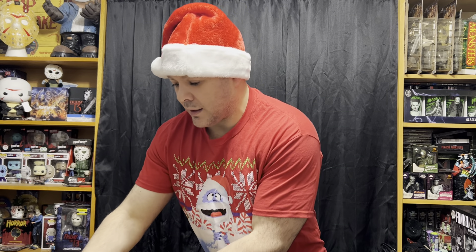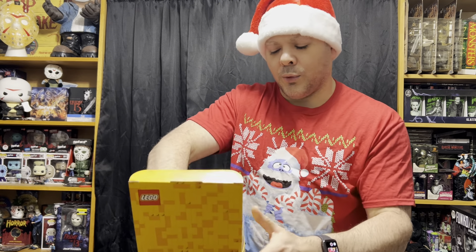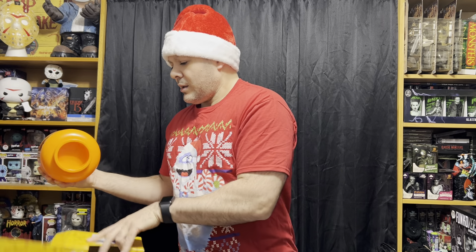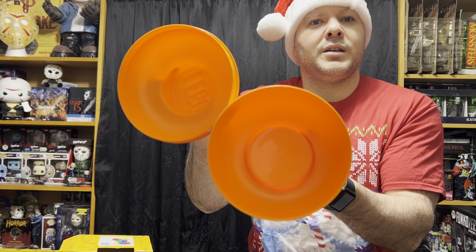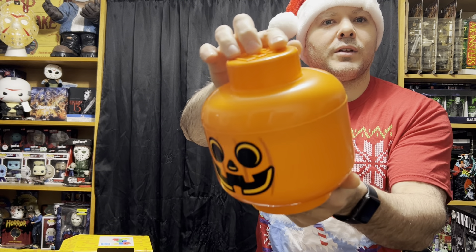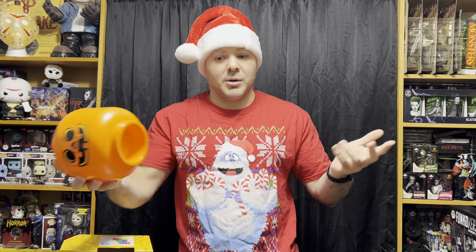And lastly, I got this Lego brick holder, and it is a pumpkin. I have a whole bunch of Halloween Lego sets and figures, so it would be nice to go ahead and put them in here. That is really cool. So there it is — small and short, but love what I got this year. Plenty more videos coming, so keep tuning in. Thank you for watching, and I'll catch you guys next time. Bye!